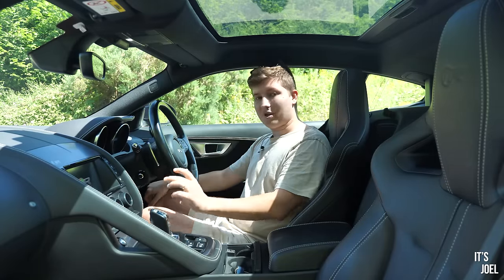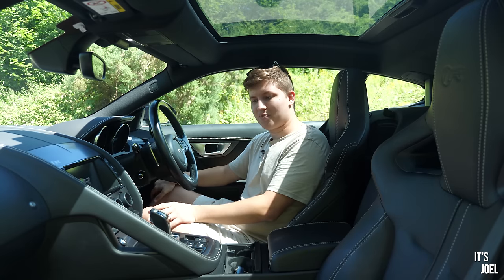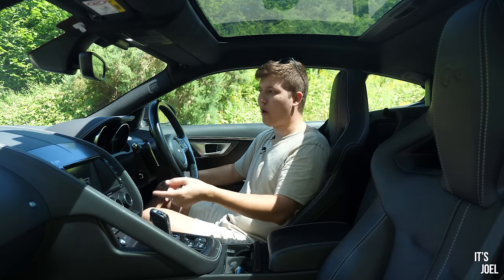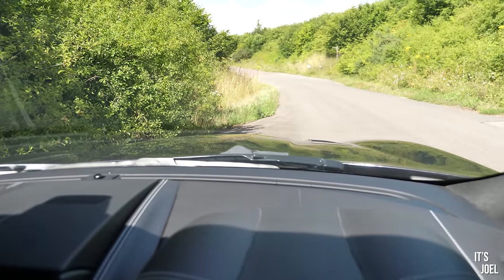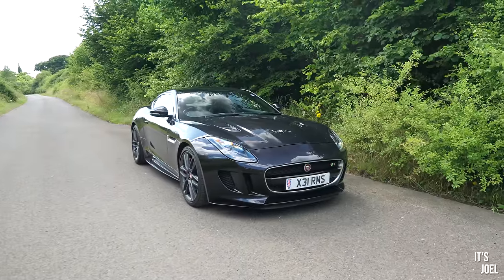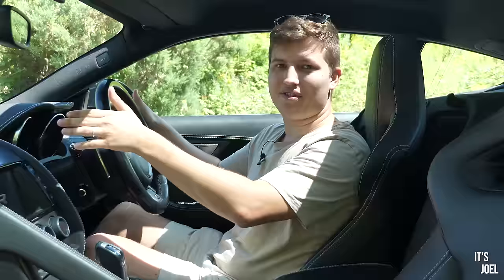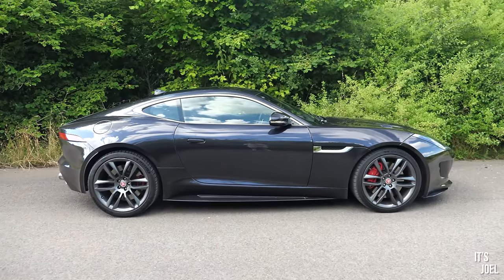Comparing this to the XK - the last Jaguar I drove and the car that preceded this one - because of the lack of two seats in the back it does feel more compact in here, more sporty. You're very much aware as soon as you look in front of you of the huge bonnet ahead. It's very muscle-car-like - if you've ever driven a Ford Mustang, a Camaro, anything American, it will remind you of that. But also if you've driven an E-Type or you're coming from an XK, it will remind you of that too.